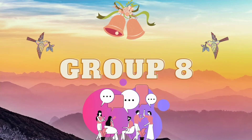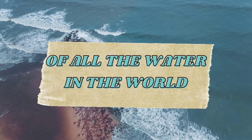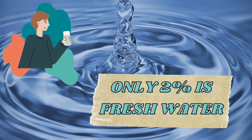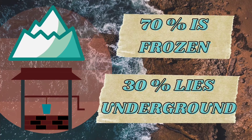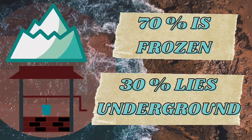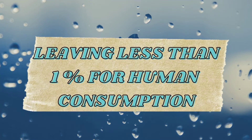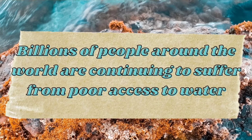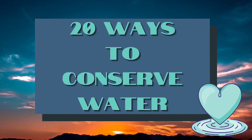I am Kryza May Di Gabucan and this video is from group 8. Of all the water in the world, only 2% of it is fresh water. 70% of the fresh water is frozen, while the 30% lies underground, leaving less than 1% for human consumption. Because of this, billions of people around the world are continuing to suffer from poor access to water. Yet our group had thought of an idea of some 20 ways on how to save and conserve water.